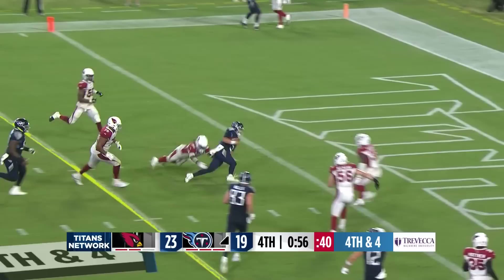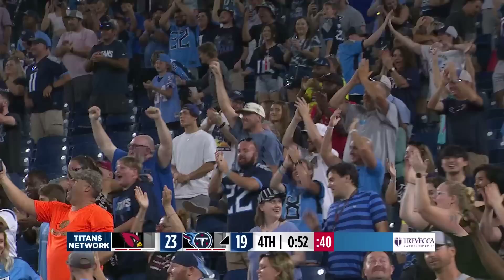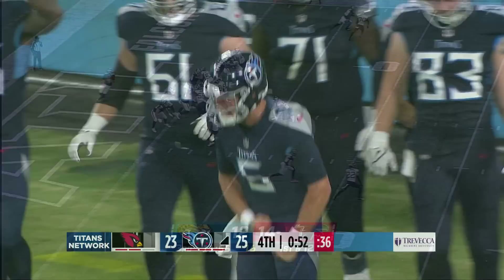Woodside going to run it. Woodside diving in for the touchdown. How about that spike coming from Logan Woodside — a great drive, caps it off with his feet, which we don't see all the time from him.